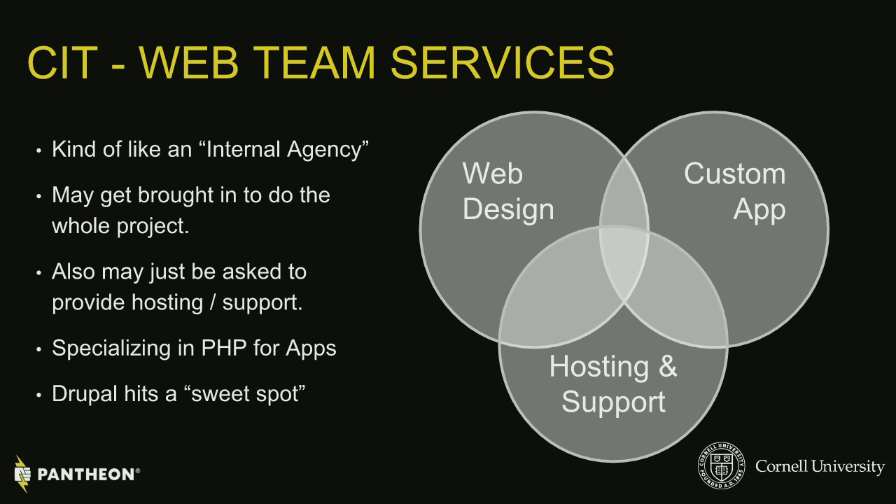Initially we started with the web design group — project managers, web designers, web developers. Then we had a custom apps group and a hosting group distributed across Central IT under separate directors. Over time, we melded the web group and custom apps group together, gaining deeper programmers. There was still a missing link though — a lot of 'it's broken, must be the hosting provider's fault,' and the hosting provider would say, 'no, it's your code.' That diminished once we invited Ryan and the hosting team into our umbrella group, called custom development.